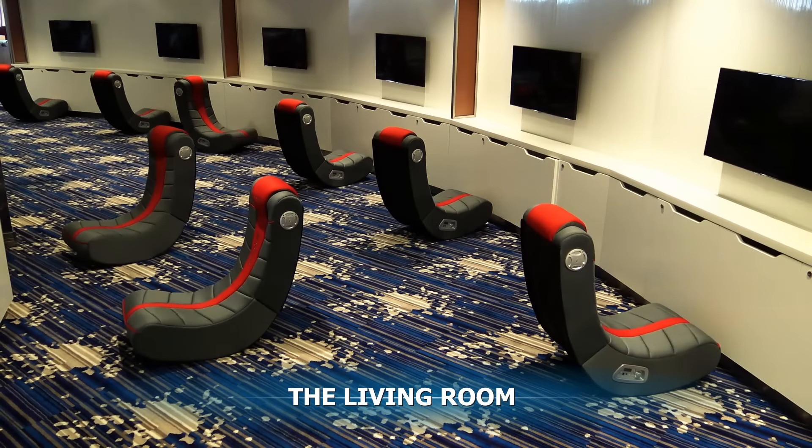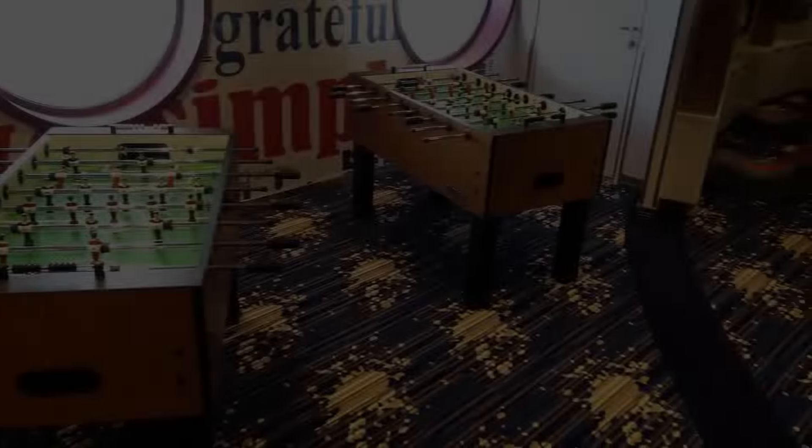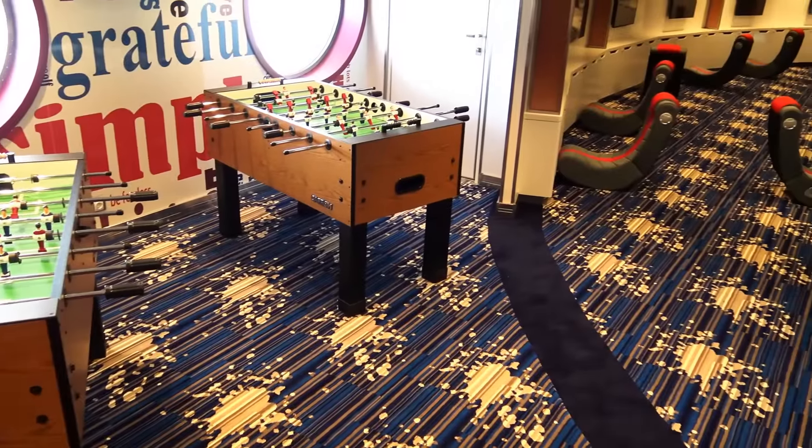The Living Room is a lounge exclusively for teenagers. It has PlayStation and Nintendo Wii gaming consoles.